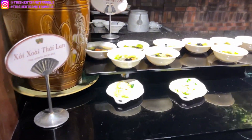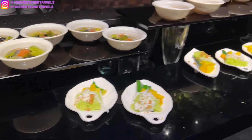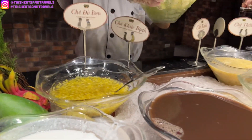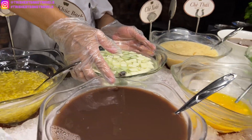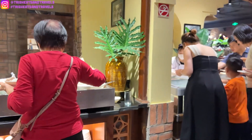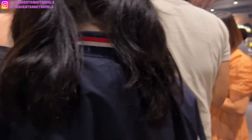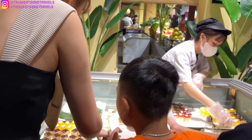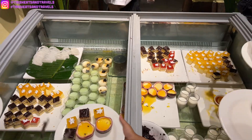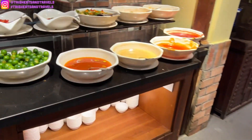Over here, they have — oh, this is chè, which is Vietnamese dessert. And also like a sticky rice coconut. You can make your own dessert here. Black bean. Oh, lychee. Oh, this one looks good right here. Basically just make your own dessert. Oh, here they got cakes and fruits. Jellos.